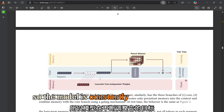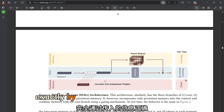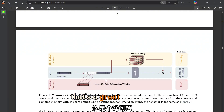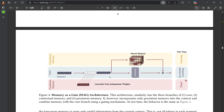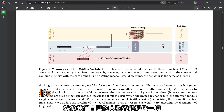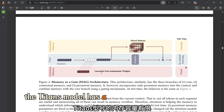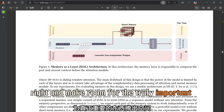The model is constantly adjusting its aim based on how surprised it is by the incoming information. But wouldn't that lead to it remembering absolutely everything? That brings us to another clever feature: a forgetting mechanism. Like our own brains, the Titans model has a limited memory capacity, so it needs a way to prioritize and make room for the truly important stuff.